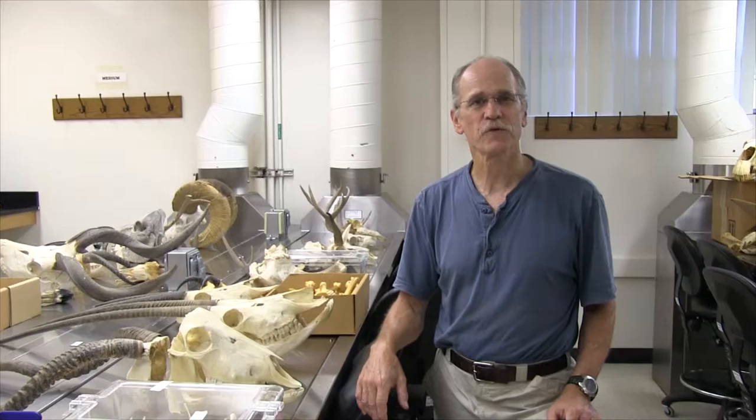After I'd been here for a year or two, one of the graduate students at the time, Judd Case, had the idea that there were great skeletons to be had in the form of animals at the San Diego Zoo that had died and gone through their pathology department. He made contact with someone in the department and said that we would appreciate it if we could have those carcasses and then prep our own skeletons from them.